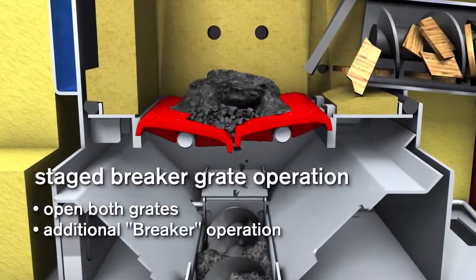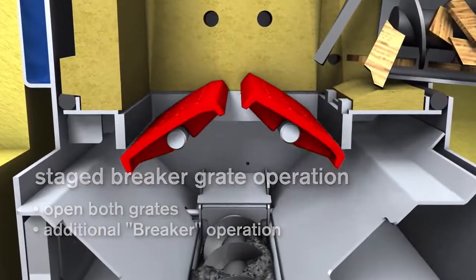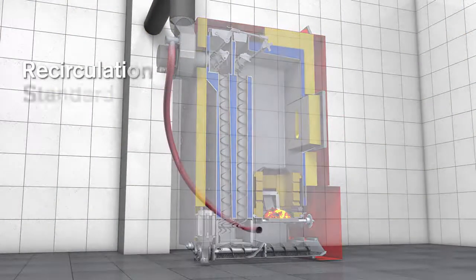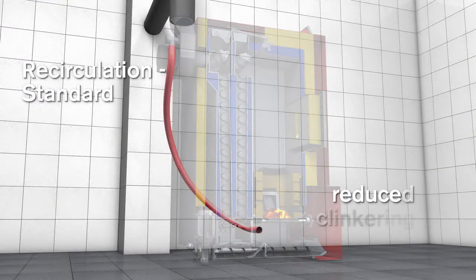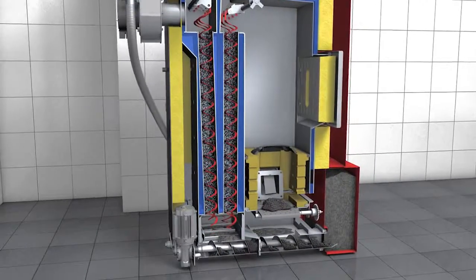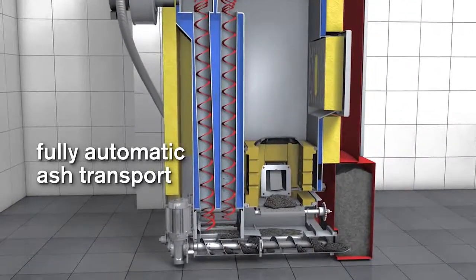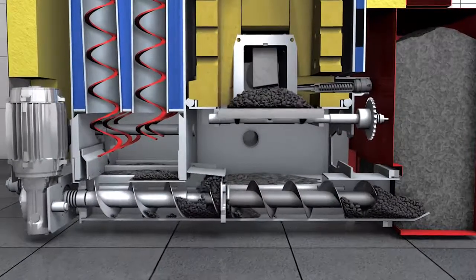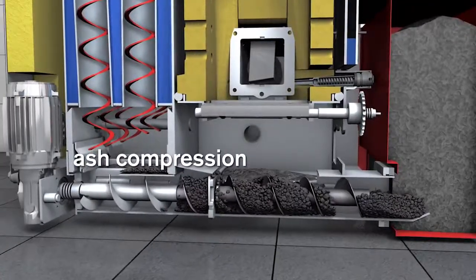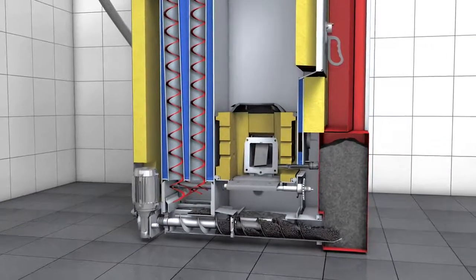For wood chips with a lower ash melting temperature or for miscanthus, the breaker function is activated — both grates rotate and break down the clinkered ash. For these fuels, the Eco-HK boiler has exhaust gas recirculation integrated as standard. The fly and grate ash is transported by a single ash auger into the ash bin positioned outside. During this process, the ash is also crushed and compacted, enabling fuel inconsistent in quality to be burnt without any problem. This compression system guarantees very long intervals between emptying.